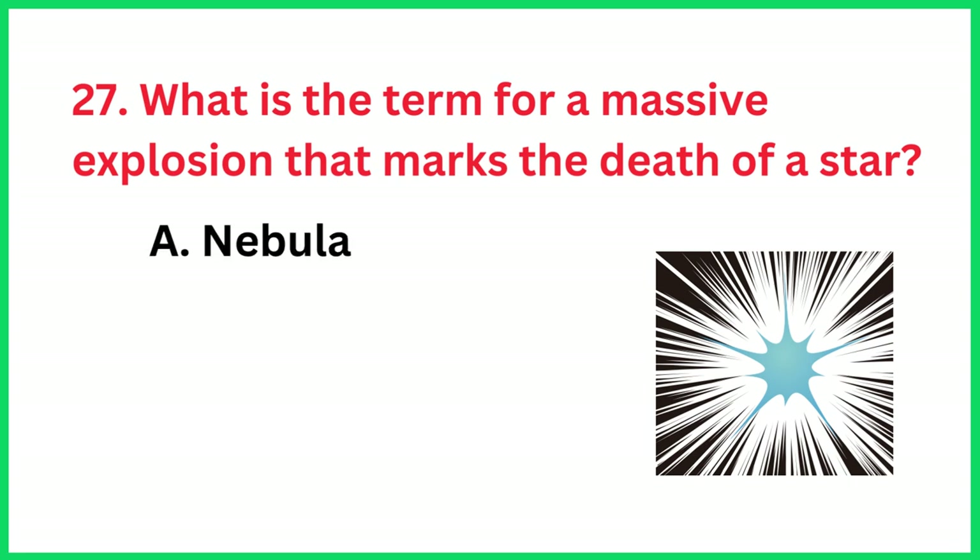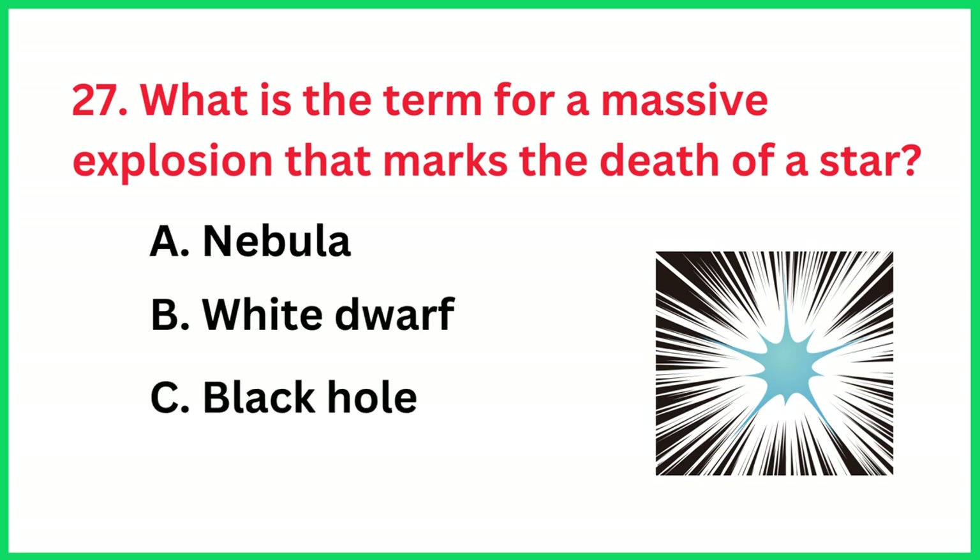What is the term for a massive explosion that marks the death of a star? The correct answer is option D, Supernova.